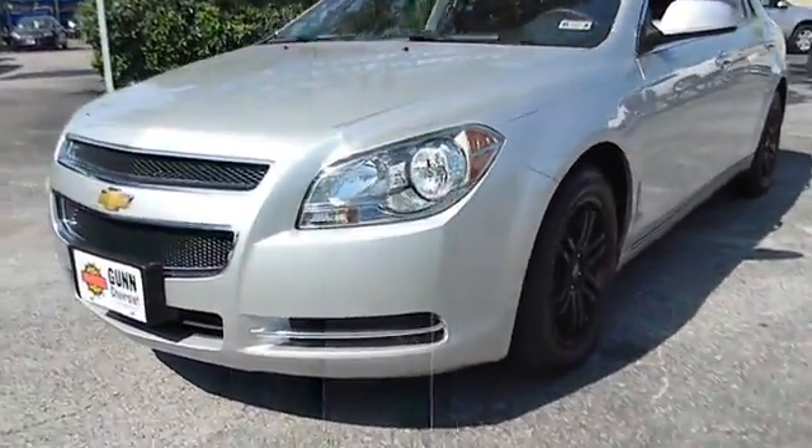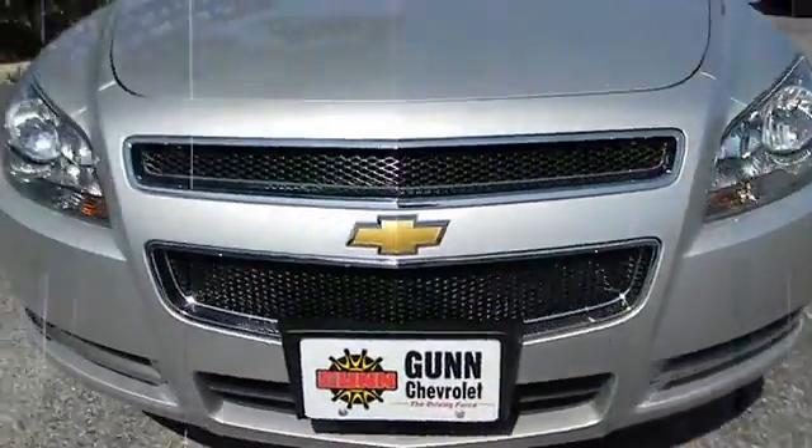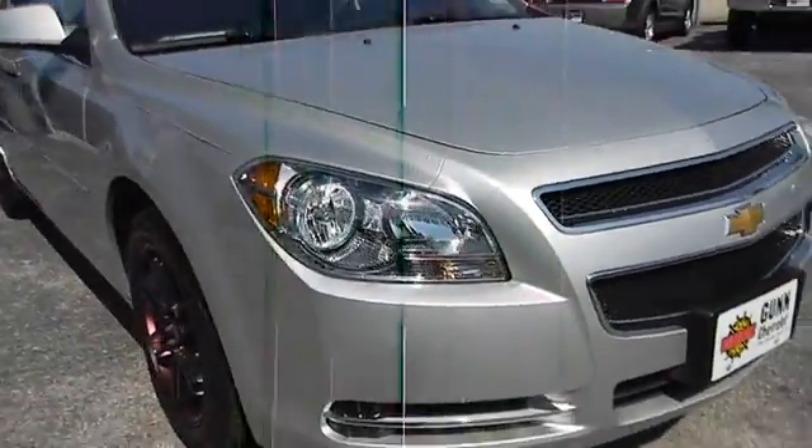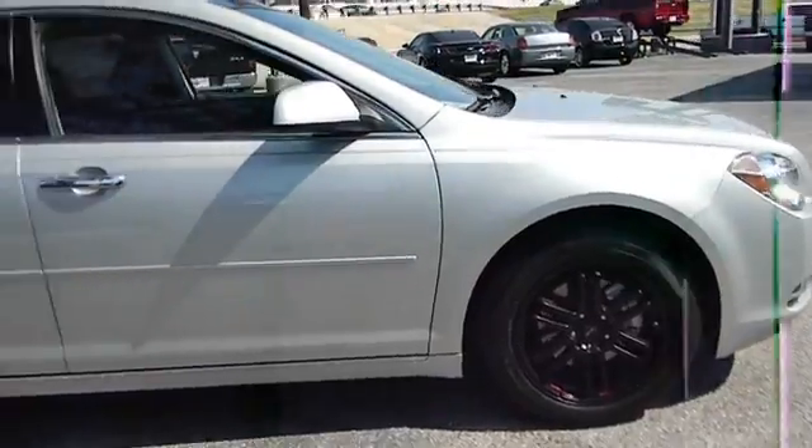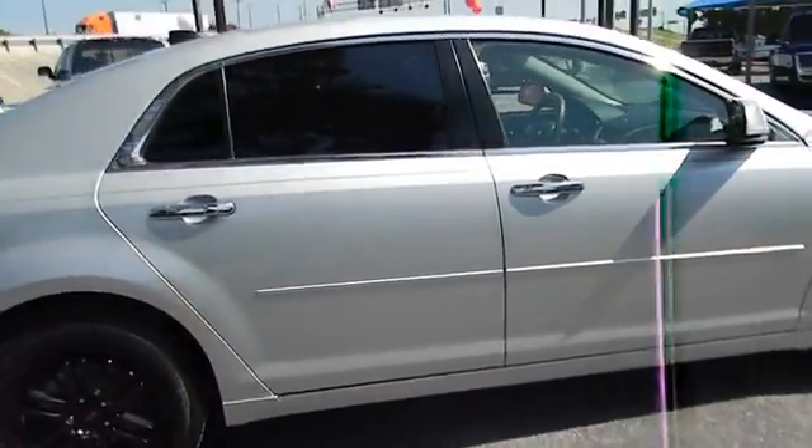2012 Malibu. A combination of performance and fuel economy, the Malibu is a great commuting car and is priced below $20,000. This vehicle has less than 15,000 miles.